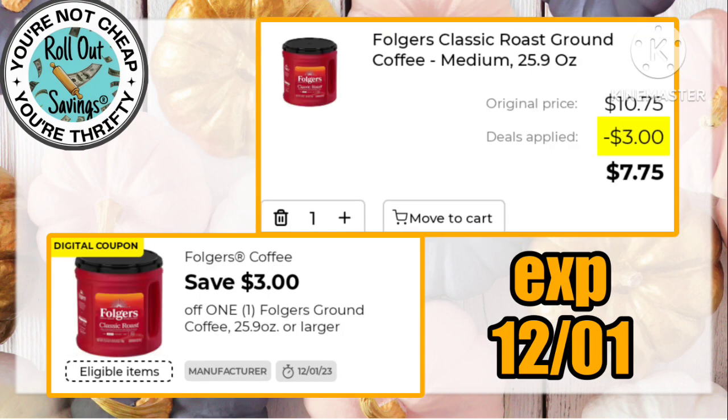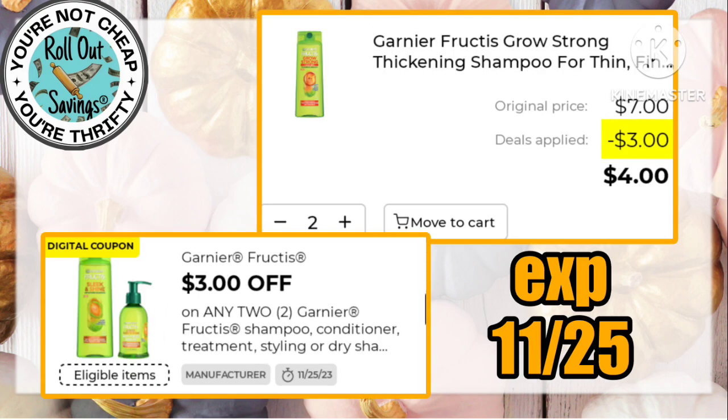If you're a Folgers drinker, this $3 off one is making a can of Folgers just $7.75. Garnier Fructis is almost BOGO with this $3 off two, making two of those just four dollars.